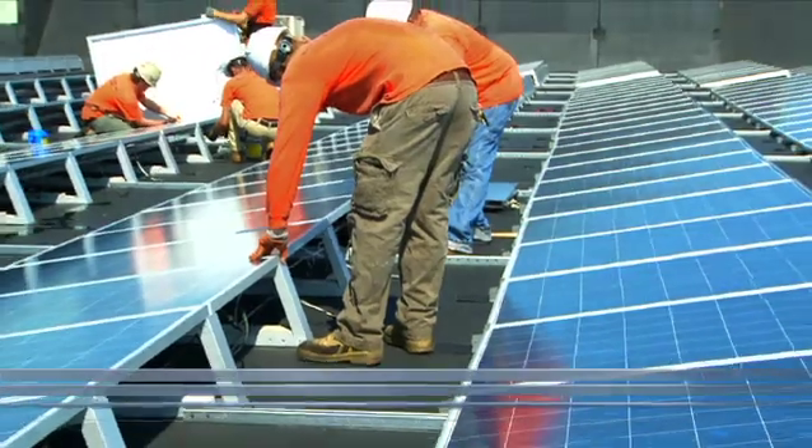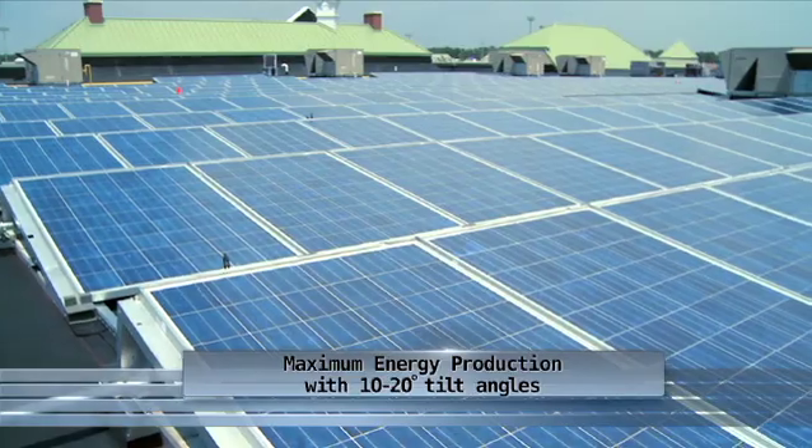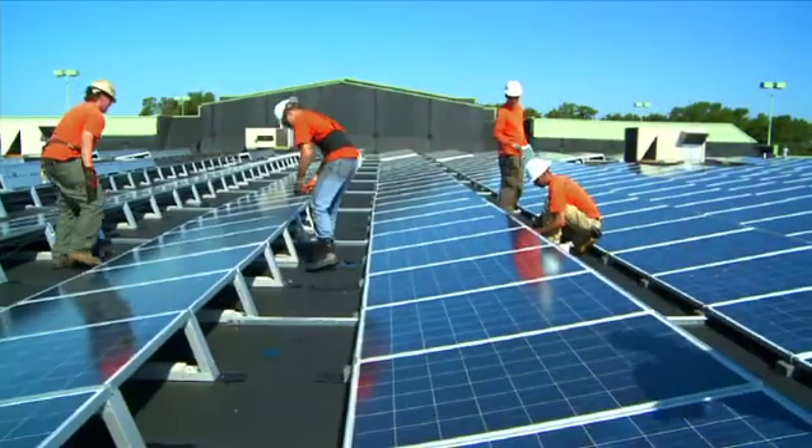The SunEdison Delta Rack maximizes energy production with capabilities of 10 to 20 degree tilt angles in most regions. We also deliver custom-tailored solutions for each of our customers' needs.